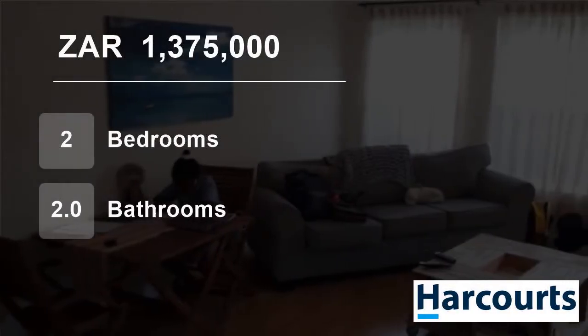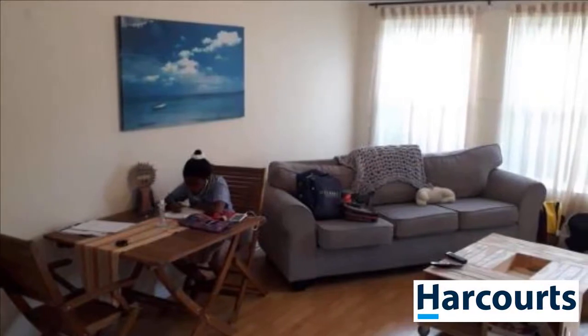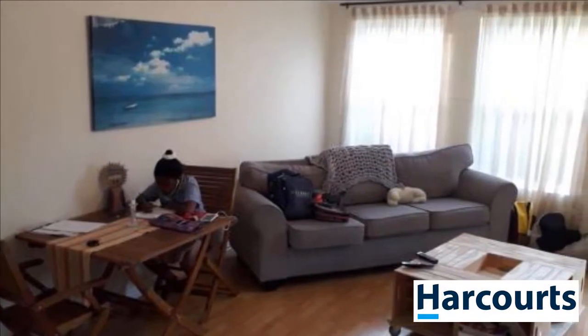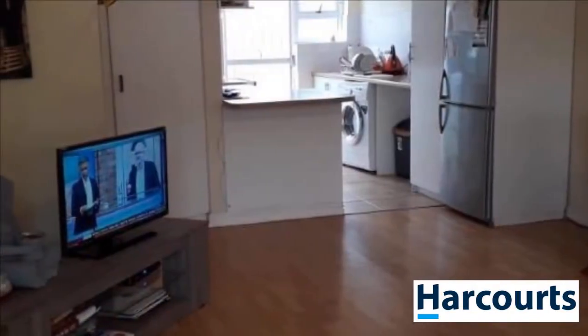Welcome to this two-bedroom house for sale in Godemode, Durbanville, Western Cape, South Africa for 1,375,000 rand. Buy a house for the price of an apartment.